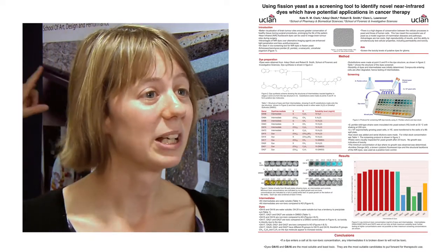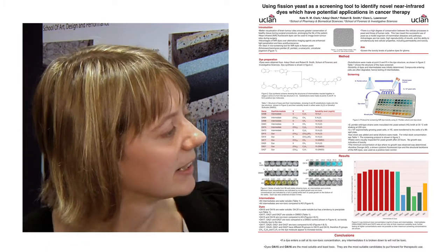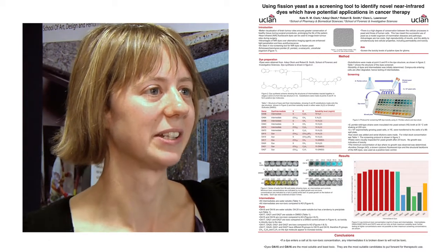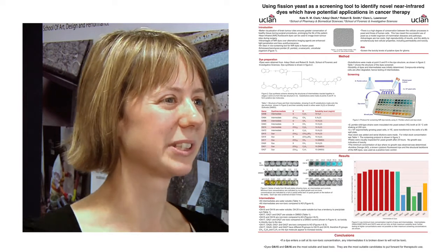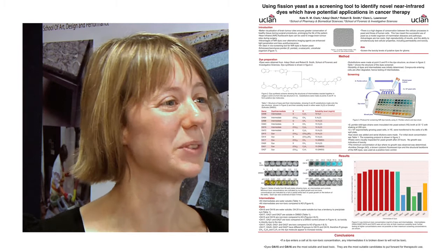Having solubilised them, we put them into a 96-well plate and we did serial dilutions of dyes and yeast culture, so we got a range of different concentrations of dye.